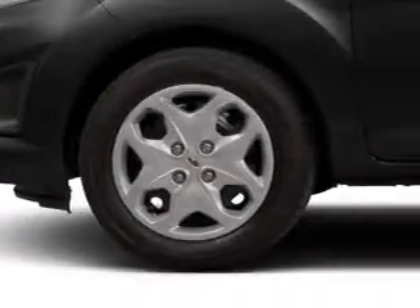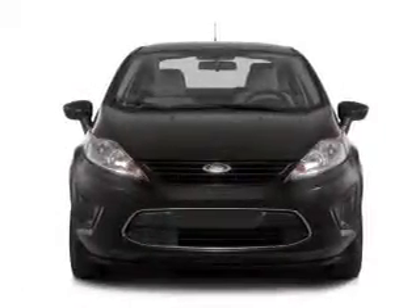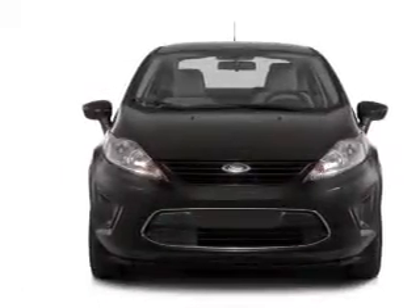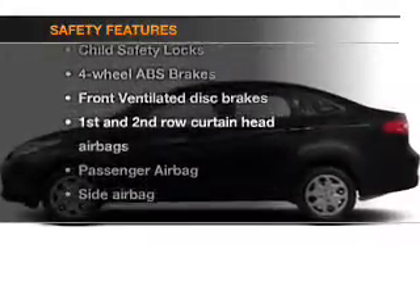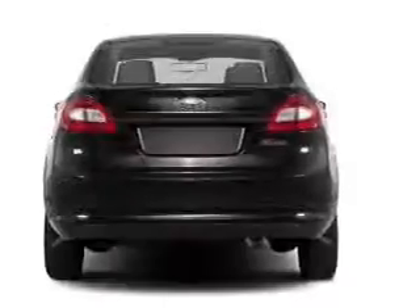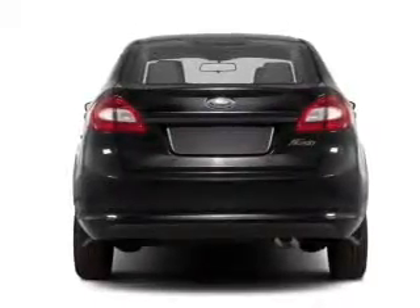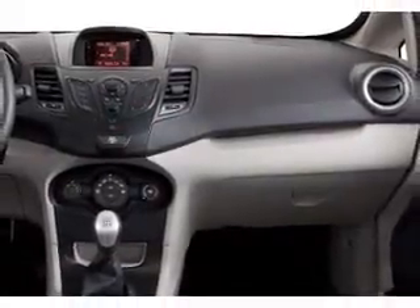Keyless entry, power door locks, power windows, cruise control, Bluetooth wireless, an AM/FM stereo with a CD player, and satellite radio. For your peace of mind, the following safety equipment is included: front ventilated disc brakes, curtain head airbags, passenger airbag, side airbag, traction control, stability control, and daytime running lights. Let us put you in the driver's seat today.